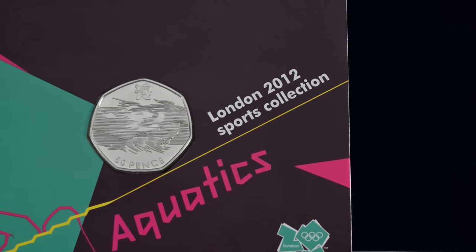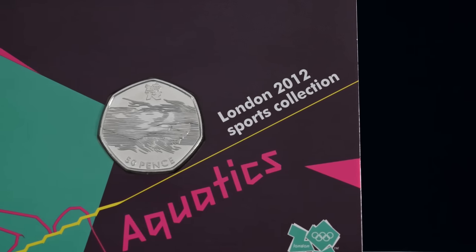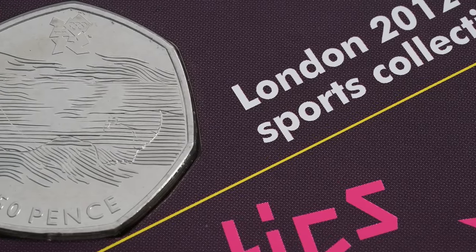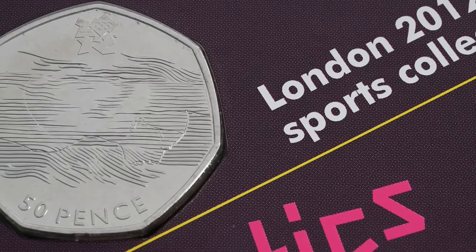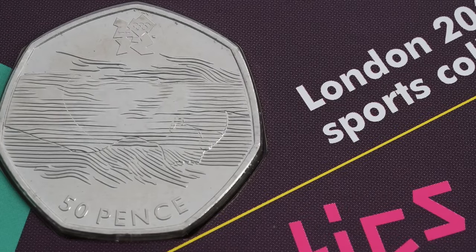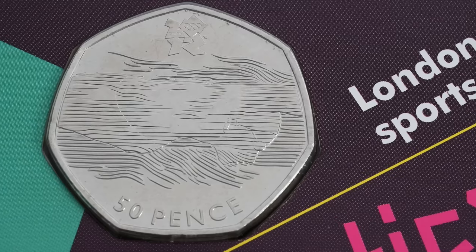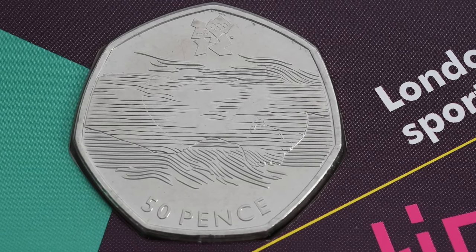Even rarer than the Athletics 50p is the Olympic Aquatics 50p, but the design is slightly different from the one that went into circulation. To tell the difference, you have to look at the lines on the face of the swimmer. In the original design the lines continue over the face of the swimmer, but this was changed last minute to improve the look of the coin. However, some had already been struck and carded and were bought by collectors — there aren't many of these though, rumoured to number in the hundreds.